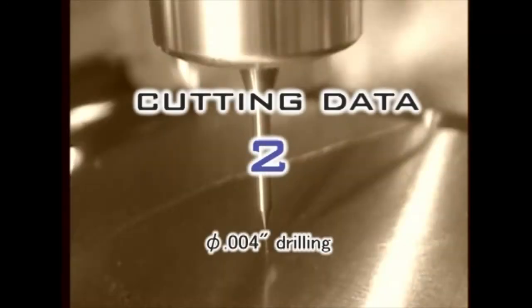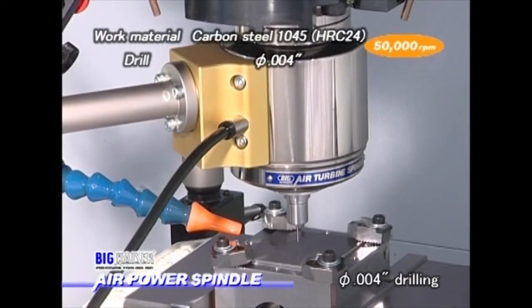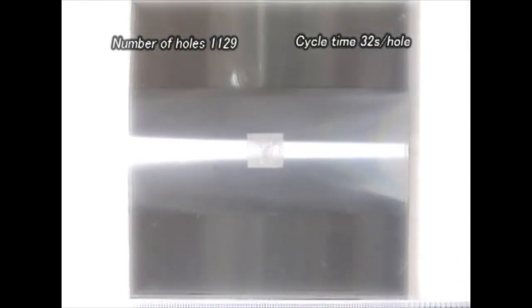The following is a four-thousandths diameter drilling operation with a fifteen-thousandths depth of cut. A hydrostatic bearing type air power spindle is used with a spindle speed of 50,000 RPM. The smaller the cutter diameter, the more significant dynamic run-out becomes. With a single drill, the air power spindle has drilled more than one thousand consecutive holes. The cycle time for one hole is thirty-two seconds.